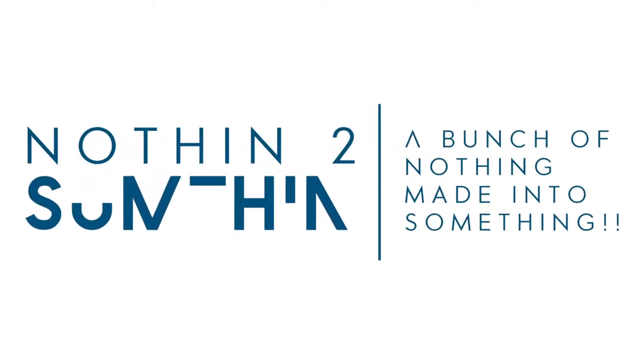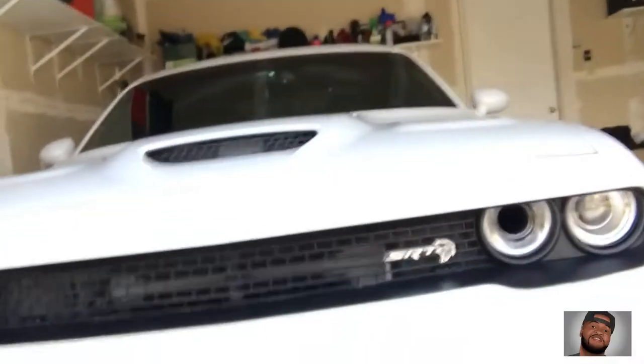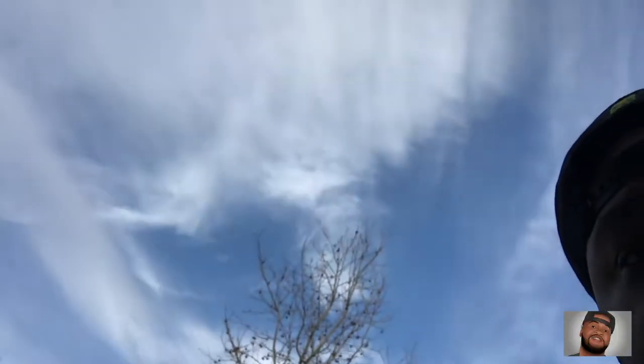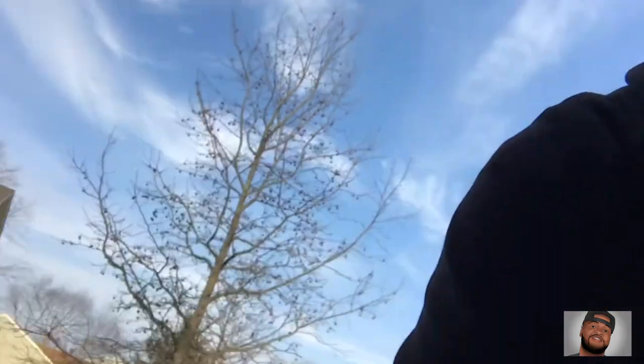What's up YouTube! That's dude Rheem from the Nothing Something channel. Got my daughter here — say what up! We're gonna be talking about the Hellcat. You like that car? It's loud! As you can see, it's a beautiful day, finally spring is getting here, warm weather, like 60 degrees. We're just out here enjoying it.